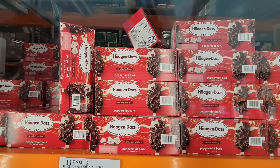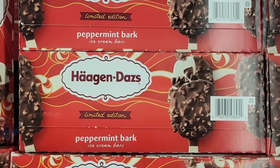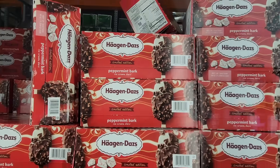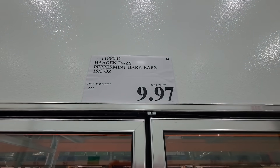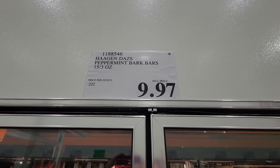The Haagen-Dazs Peppermint Bark — these were a limited edition holiday item and of course now they are definitely on clearance. They were tasty! $9.97, and there are 15 of them in there.